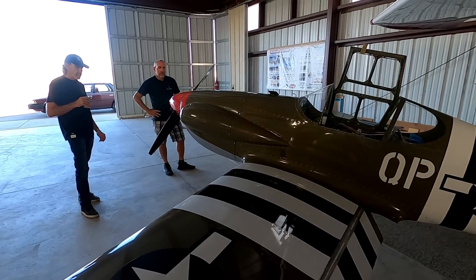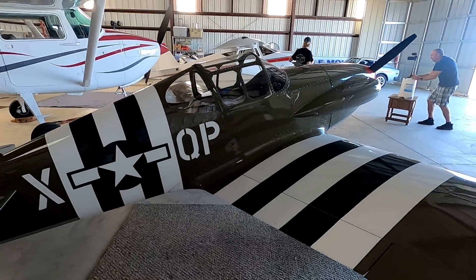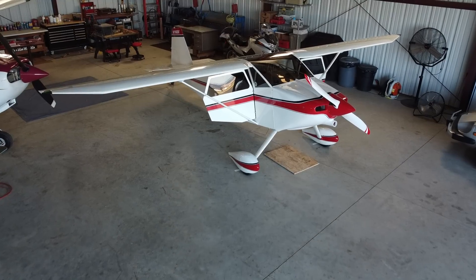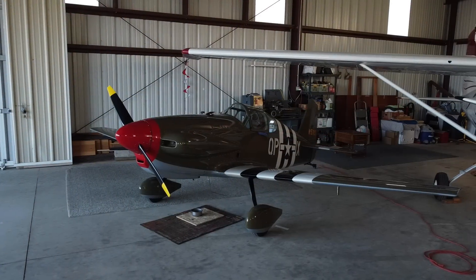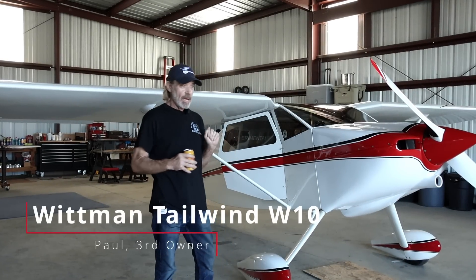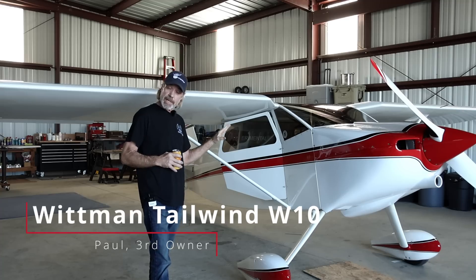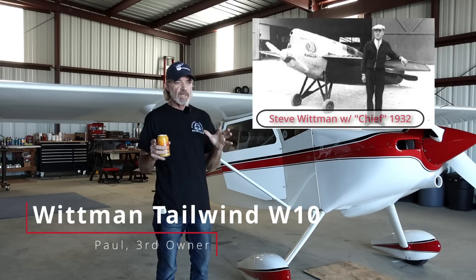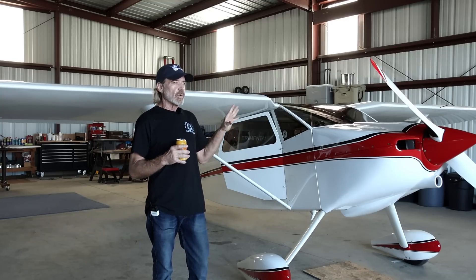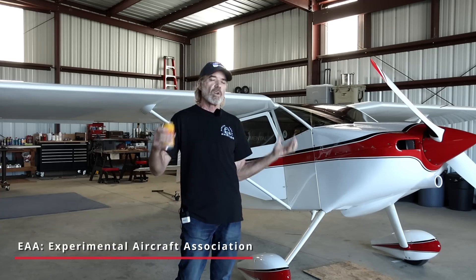I found the owners and, as it turns out, these two planes had the same owner — and he is a great guy. He was gracious enough to allow me to come to his hangar and interview him so we can all learn more. In this video we'll explore the Whitman Tailwind, and we're gonna save the Mustang for a later video. My name is Paul, and this is my recently acquired Whitman Tailwind, designed by Steve Whitman in 1953. Steve was a highly respected air racer and aircraft designer.